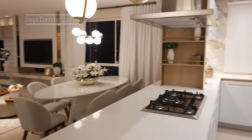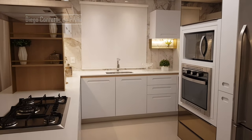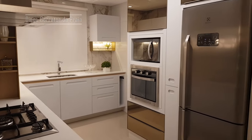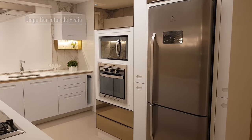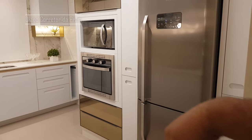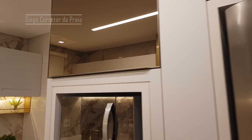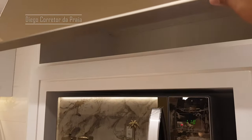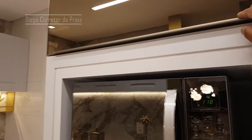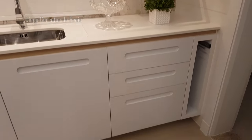Olha só, acabei de entrar aqui. Nossa cozinha, toda ela de quartzo branco — linda, maravilhosa. Uma mega geladeira aqui. A nossa torre quente está ali. Armários espelhados. Prontinho, pra só você vir usar. Aqui é a nossa pia, toda ela de quartzo branco. Olha as gavetas aqui — que linda, que material!